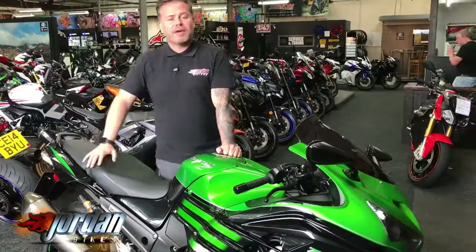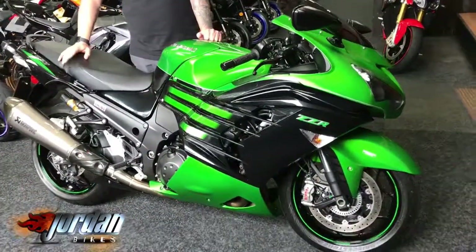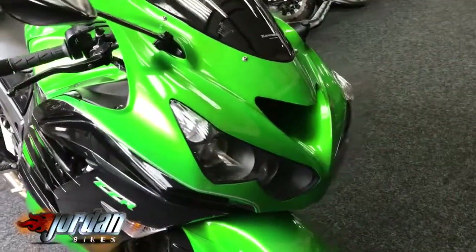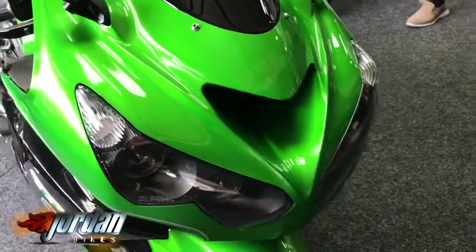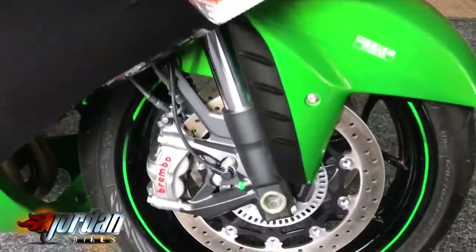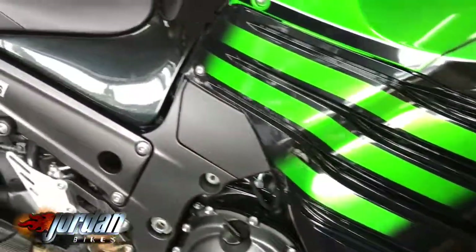Hi, it's Jason at Jordan Bikes. They've got for you a Kawasaki ZZR 1400 Performance Sport, and it is the latest model with the Brembo M50 calipers — it's the top of the range model. It comes with a Akrapovič exhaust as well. Absolutely gorgeous in the green over black. You can see the Brembo M50 calipers — phenomenal brakes. These bikes take a lot of stopping, so they need it.